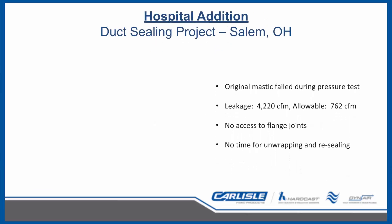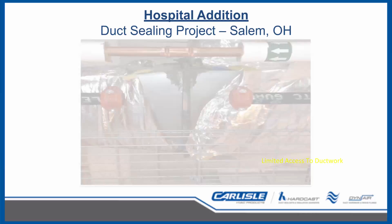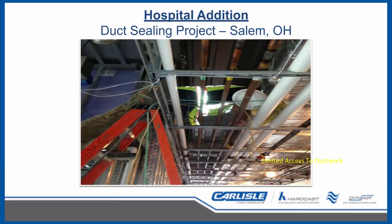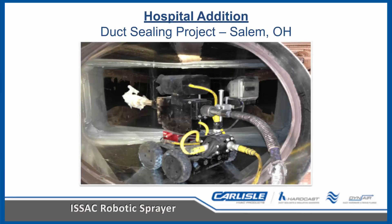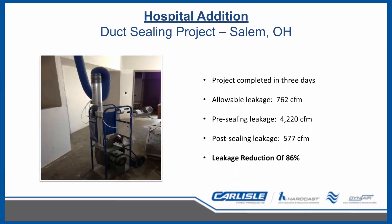Here is another project where Isaac came to the rescue. When pressure testing was performed on a new hospital addition, it was discovered that the originally installed duct sealant had failed. Leakage of 4,220 CFM was over five times the allowable leakage of 762 CFM. Re-sealing the joints was next to impossible as the duct had already been externally wrapped with insulation and was also surrounded by conduit, cables, and piping. Unwrapping the insulation and brushing new mastic would have set the project back months and cost tens of thousands of dollars in labor. With the Isaac robotic sprayer, the project was completed in only three days, sealing the system down to 577 CFM — a reduction of 86% — and all parties were satisfied with no project delays.